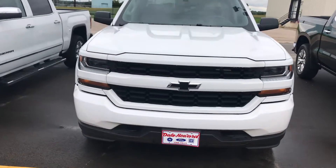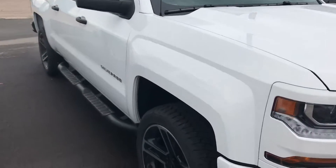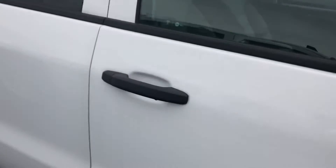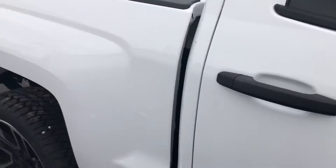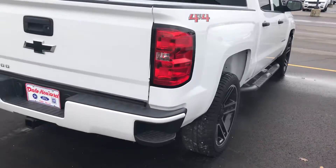Hi, Frank Reyes here from Dale Howard Auto Center, making a quick video on the 2018 Chevy Silverado 1500. We got the nice wheels — this color is Summit White. This one comes equipped with an Ecotec 5.3 liter V8, and it is flex fuel as well.